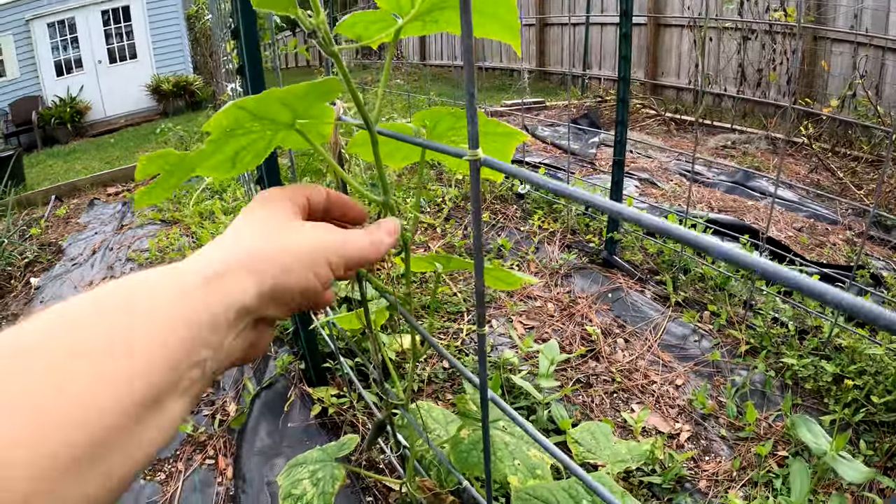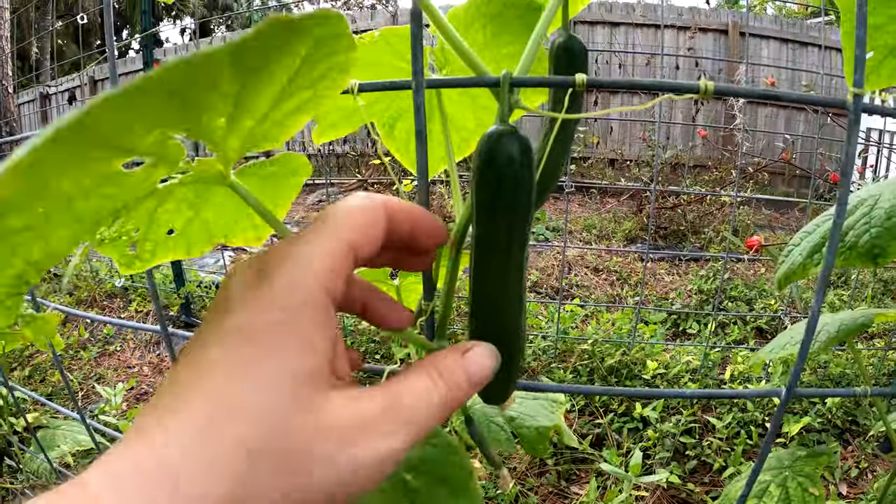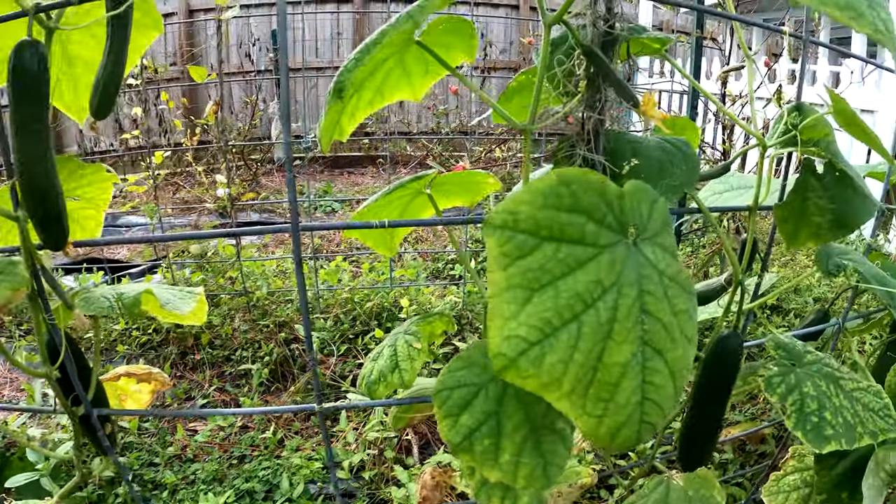We're already eating them — here's another one and another one. I don't know what's going on with the blooms up here, there is a female — I don't know if that took. We definitely need some rain, but as you can see they just look lovely, they're doing fantastic.